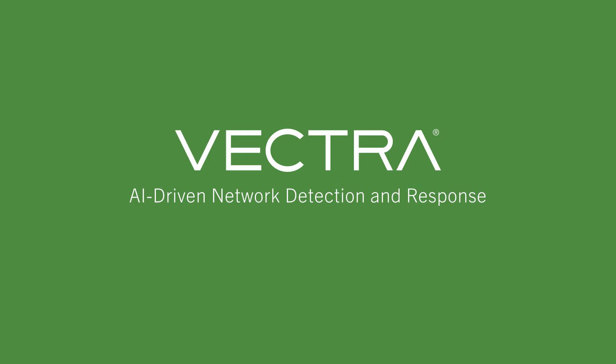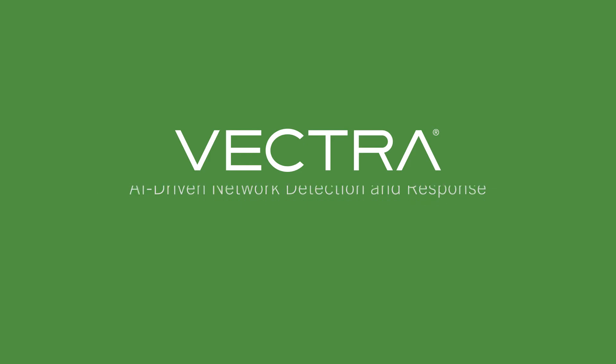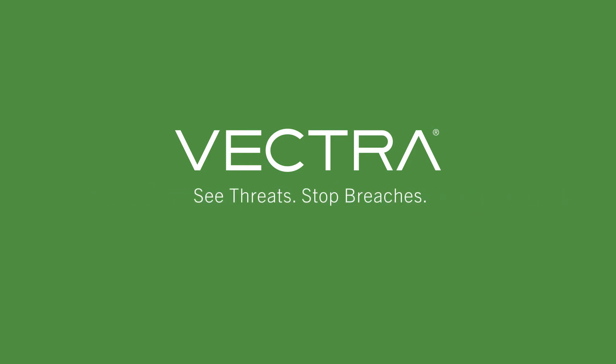There's a better way. Introducing Vectra, an AI-driven network detection and response solution that spots attacks inside your environment without relying on signatures.